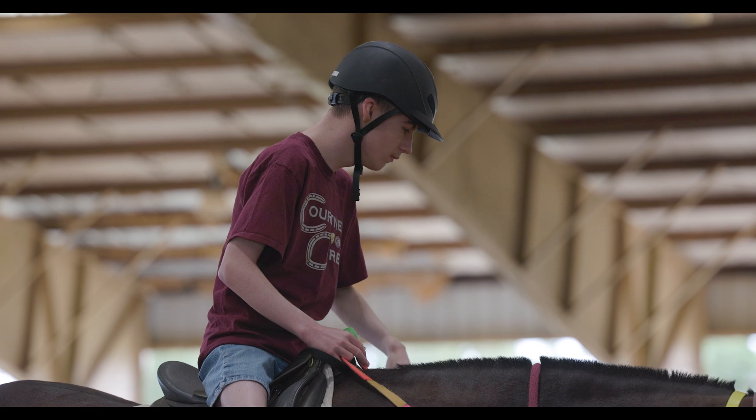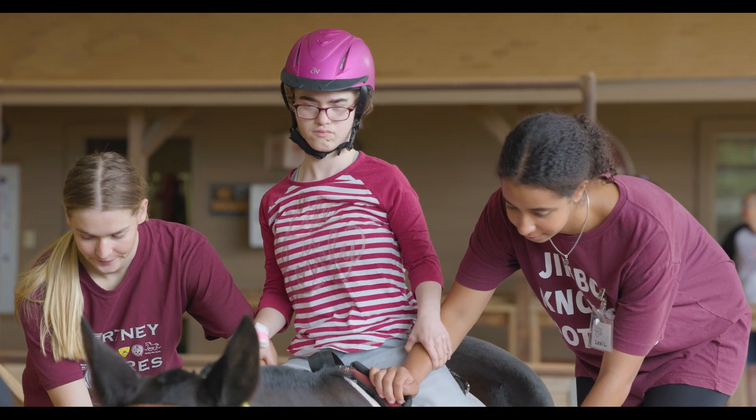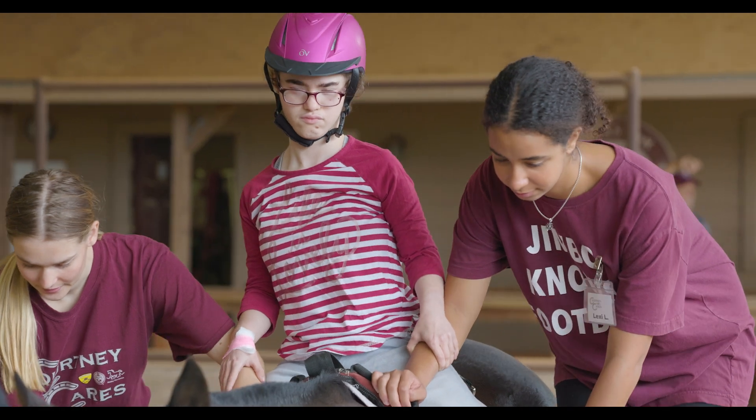They get this three-dimensional movement on the horse that's repetitive, and in one minute they get a hundred steps. And if they are in a wheelchair or they don't get to walk that much, it's a radical change for them. Wakes up their body, wakes up their brain, and you get to see all of these different skills develop.